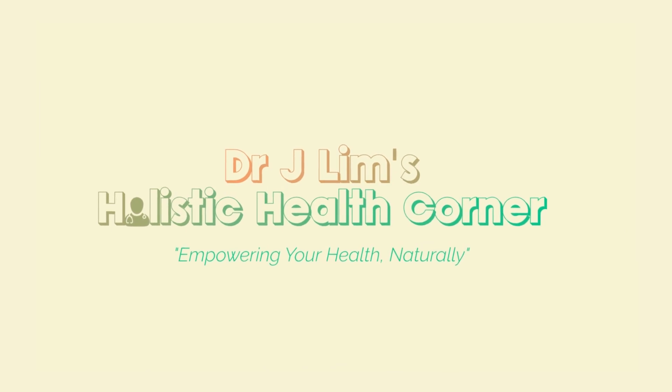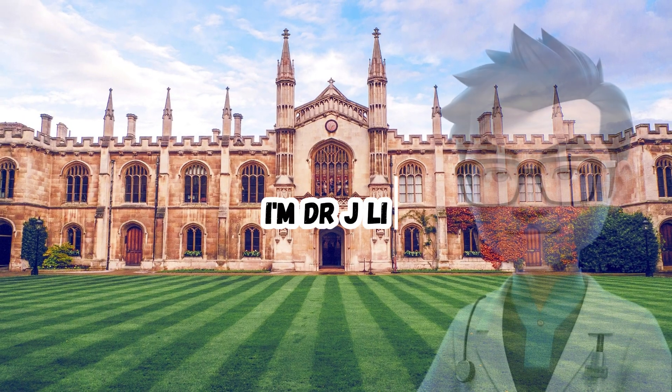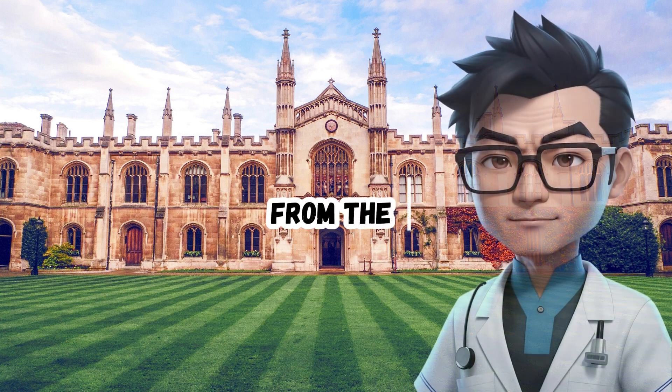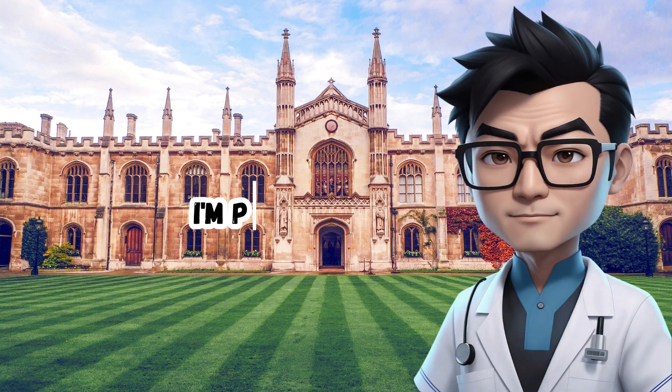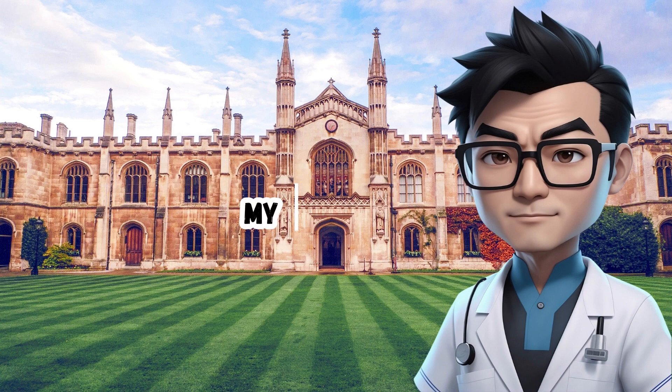Hi everyone, welcome back to Dr. Jay Lim's Holistic Health Corner. I'm Dr. Jay Lim, an academic doctor from the University of Cambridge. I'm passionate about natural health and wellness, and I love to share my knowledge with the latest scientific research evidence with you. Now let's get started.